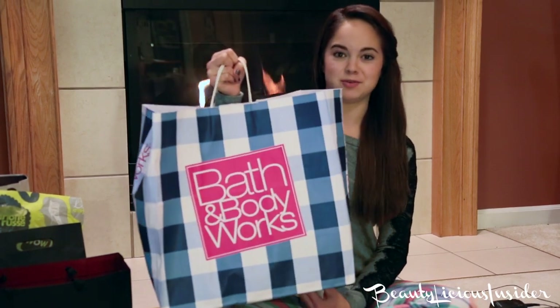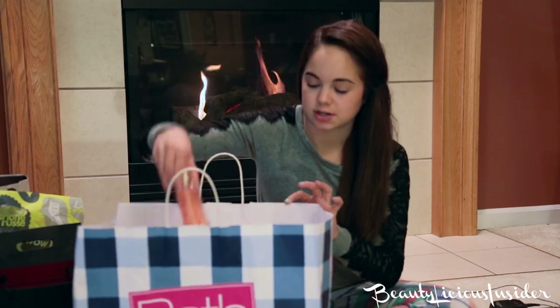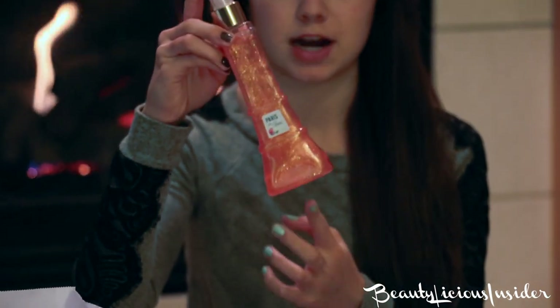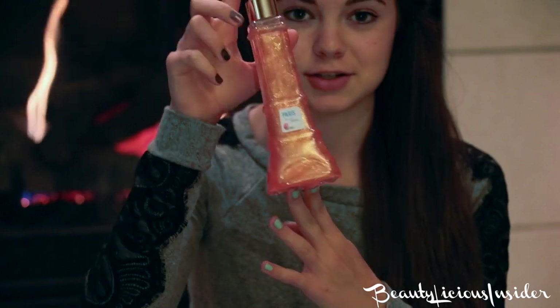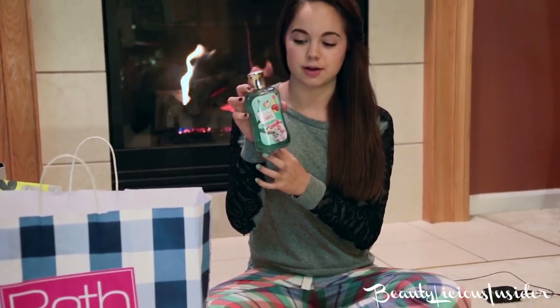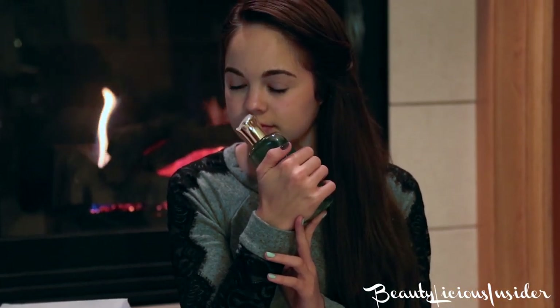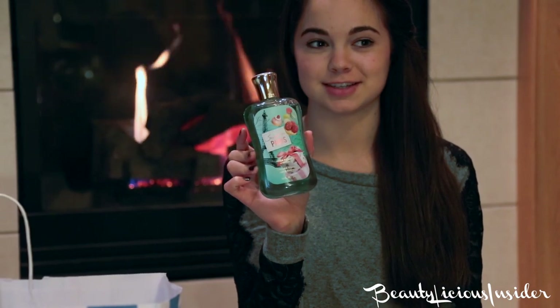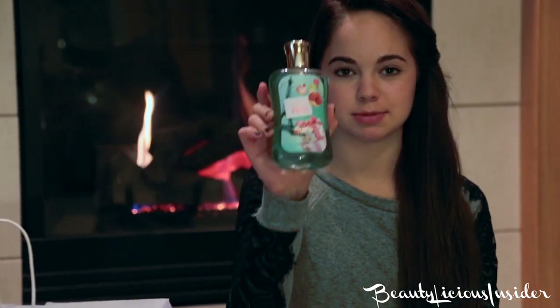So the first place I went was Bath and Body Works. I really didn't get that much — they gave me a really big bag but I just got a few holiday scents. A lot of you guys know that I'm like obsessed with Paris, so I got a few Paris-scented things. This is a body mist and it's called Paris in Bloom. It's like a peach kind of body mist. Then I got a shower gel and this is called Sweet on Paris — it kind of smells like strawberry sweet Paris. I'm not very good at describing scents but that's kind of what it smells like.